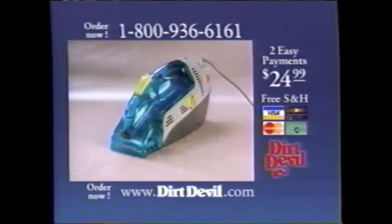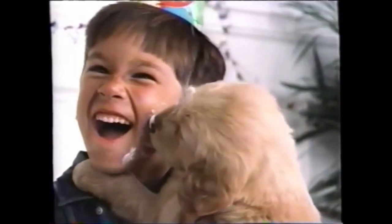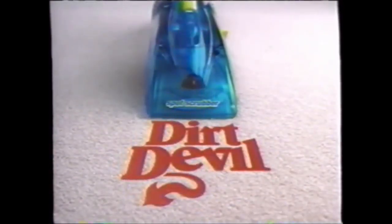If you're not completely satisfied, you can return it for a full refund. So you can clean messes this way or this way. The Spot Scrubber — more proof that nothing escapes the power of a Dirt Devil.